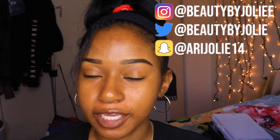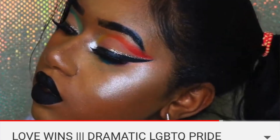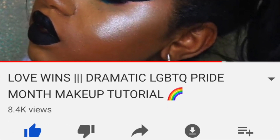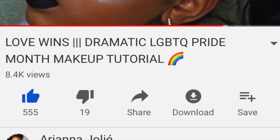Hey everyone, welcome back to my YouTube channel. For today's video I'm going to be doing a pride month makeup look. You guys really enjoyed the last one I did last year — I posted the thumbnail so you can see how much you guys enjoyed it. That's one of my most watched, most liked videos, and I hope this one gets the same amount of love.